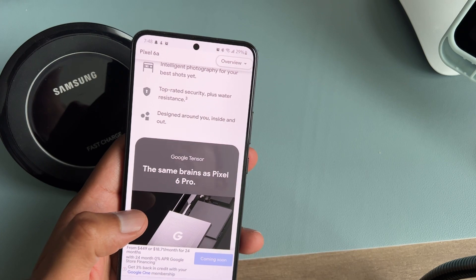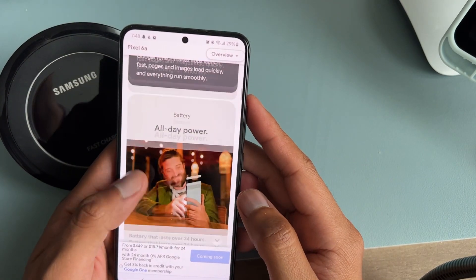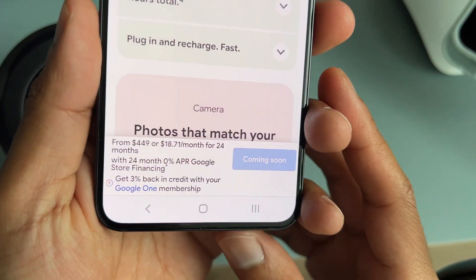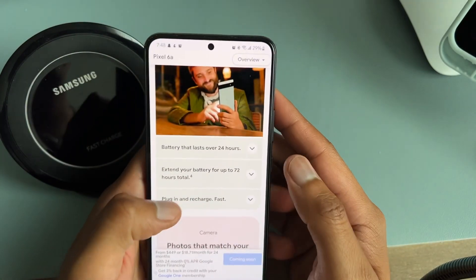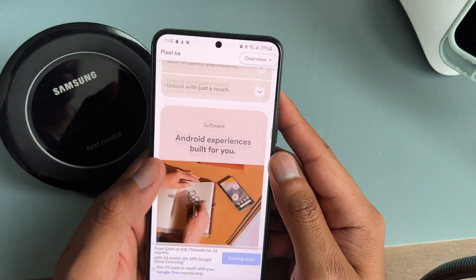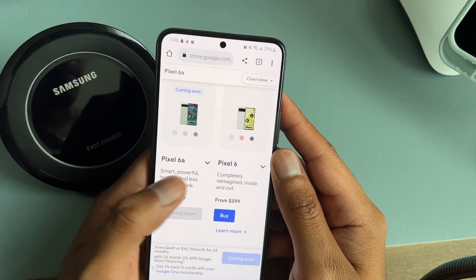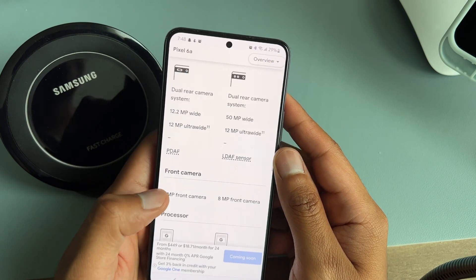So the question is: do you want to buy the Pixel 6a through T-Mobile, which gives you more trade-in credits but locks you in for two years, or go through the Google Store where you keep carrier flexibility but pay a bit more? The starting price is only $150 or $19 a month, which isn't bad. Let me know if you're getting it through a carrier or the Google Store — I can't wait to pre-order!